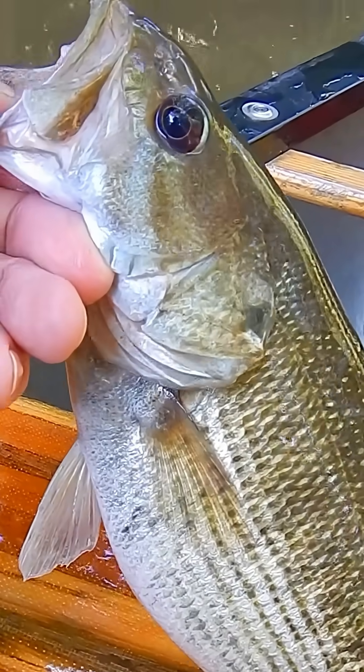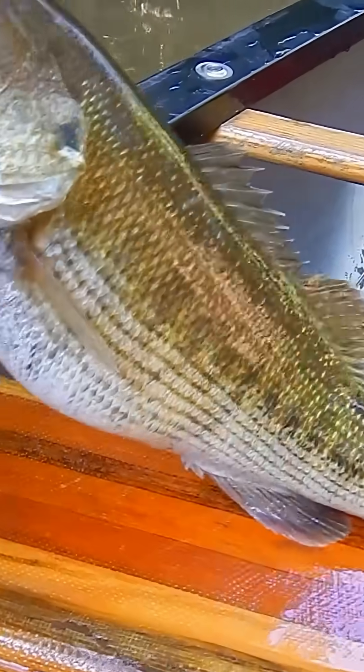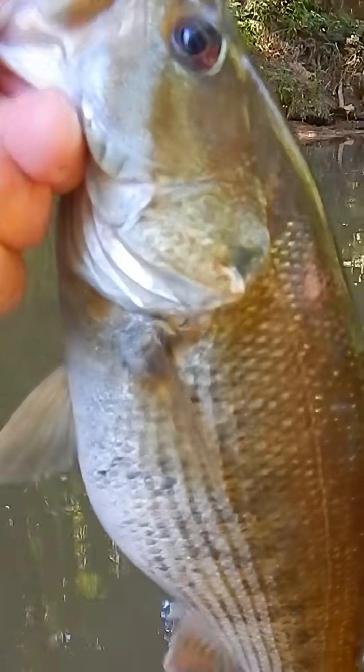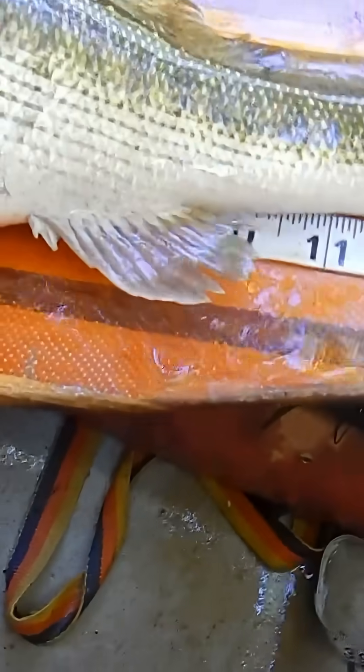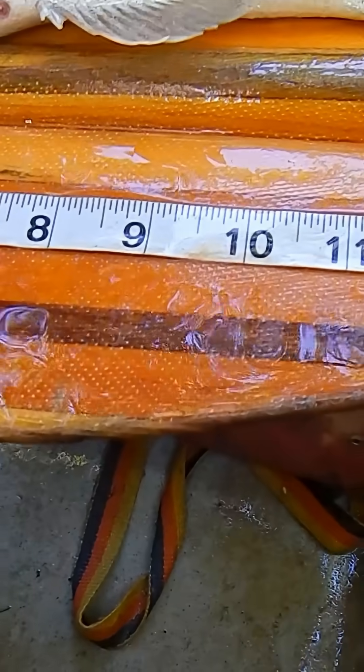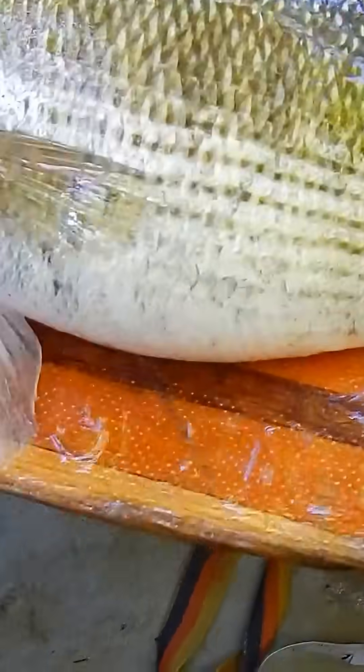On the very next cast I catch this guy. The size makes it very suspicious — it's big. I use my handy-dandy dressmaker's tape and put it on top of the fish. You can see it's well in excess of 13 inches, which already makes me suspicious, because that is a very unusually large red-eye bass — really unusual.